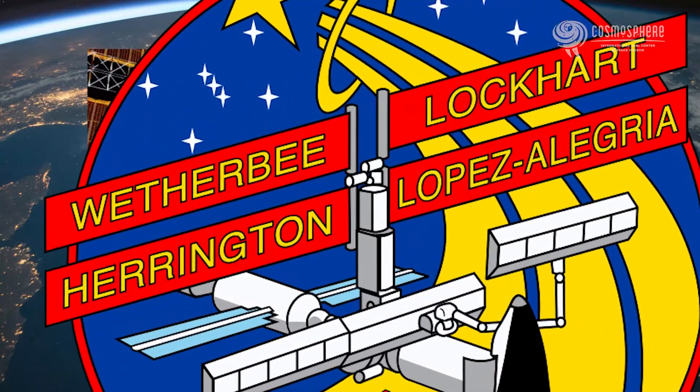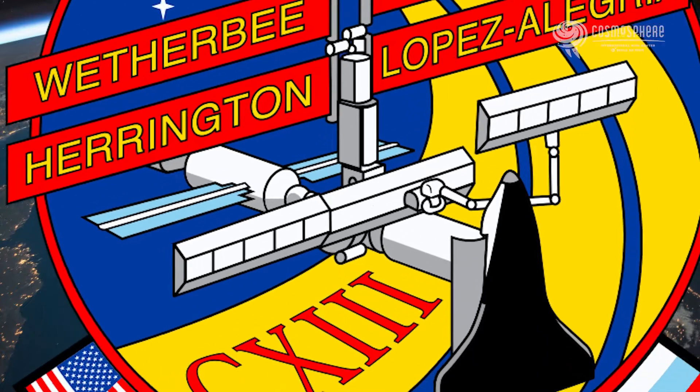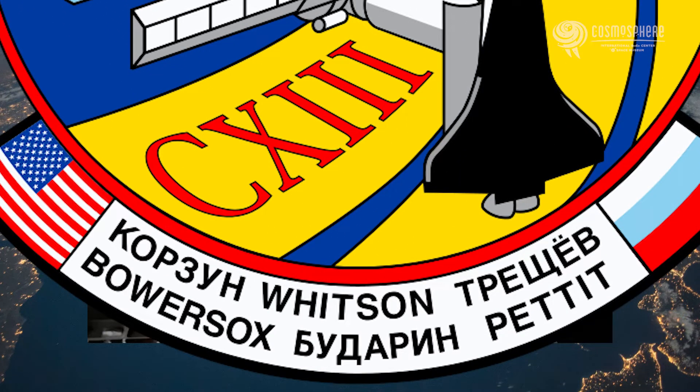There's the wings. The solar panels represent the four of us on the crew: Jim Weatherby, Paul Lockhart, myself, Mike Lopez-Alegria. We took three people to space and brought three people home. That's the names across the bottom.